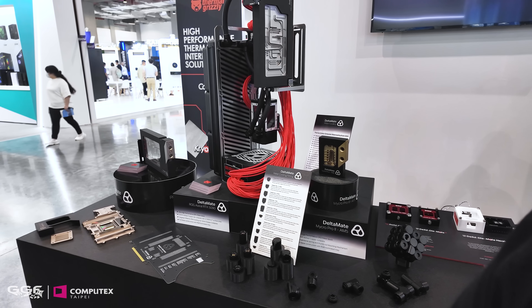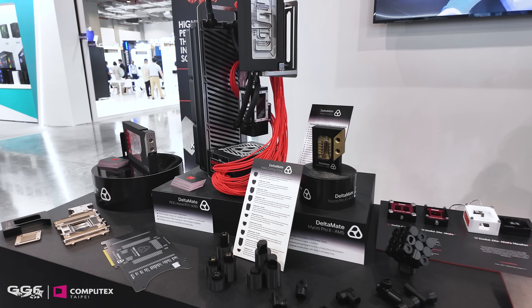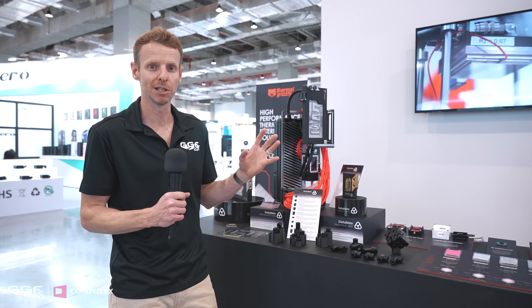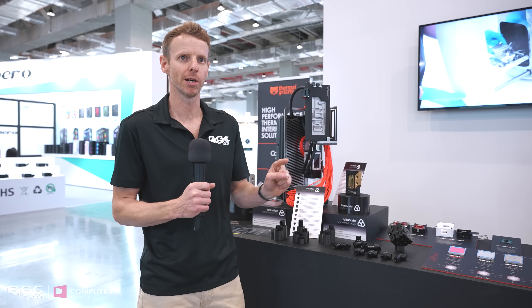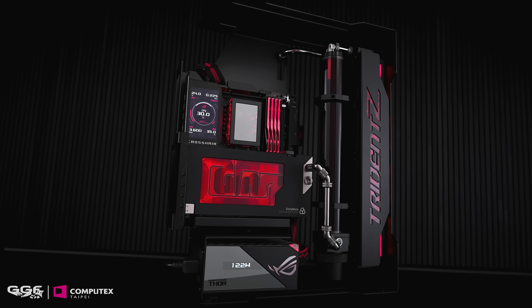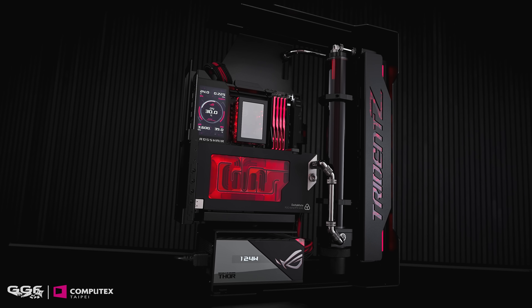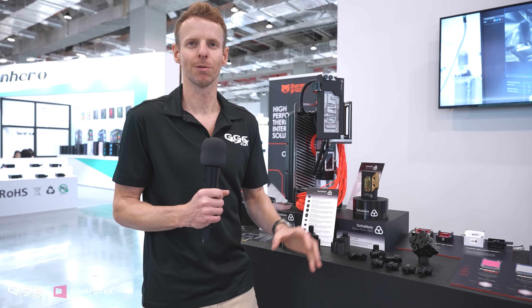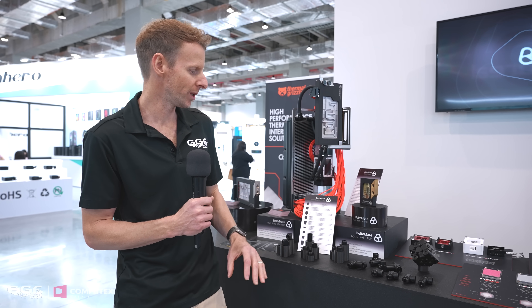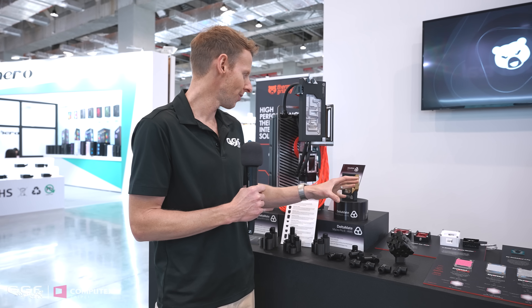First off, here we have Thermal Grizzly's new water cooling lineup. You may have seen I was very lucky to get their new Delta Mate 5090 Astral GPU block — I've got an unboxing on my channel, and I actually did a build that's at the G.Skill booth. I'll probably throw some B-roll of that build because having the block over here just doesn't do it justice. When it's in a build, plumbed up with coolant running through it, it looks just stunning.